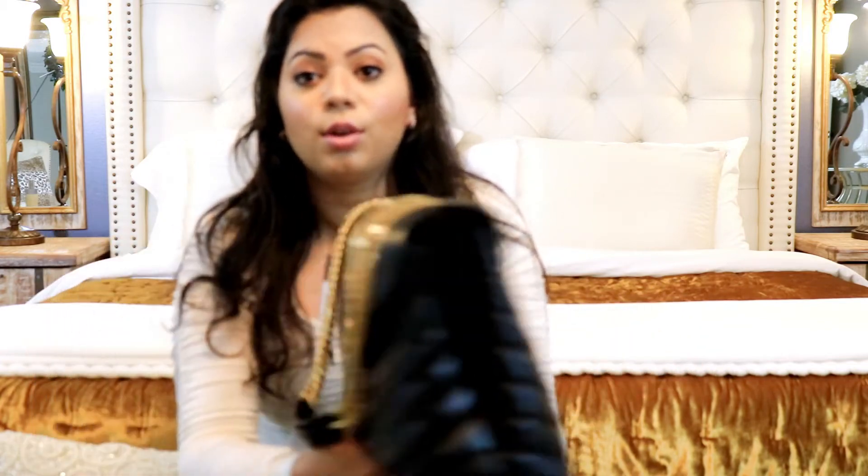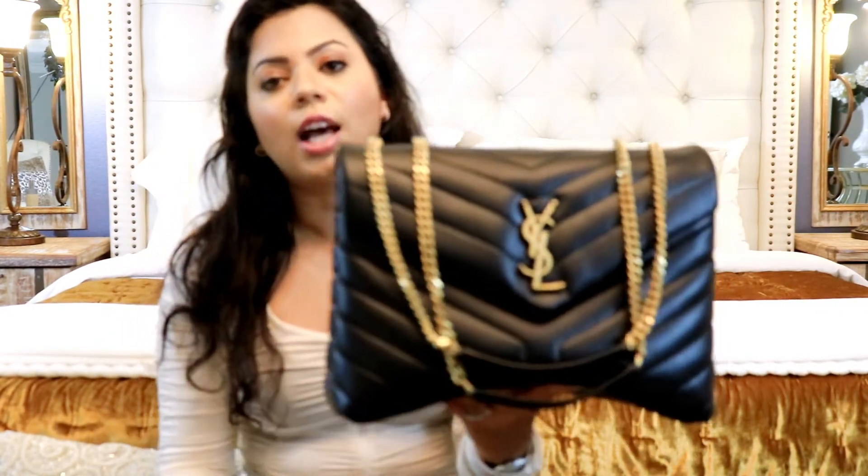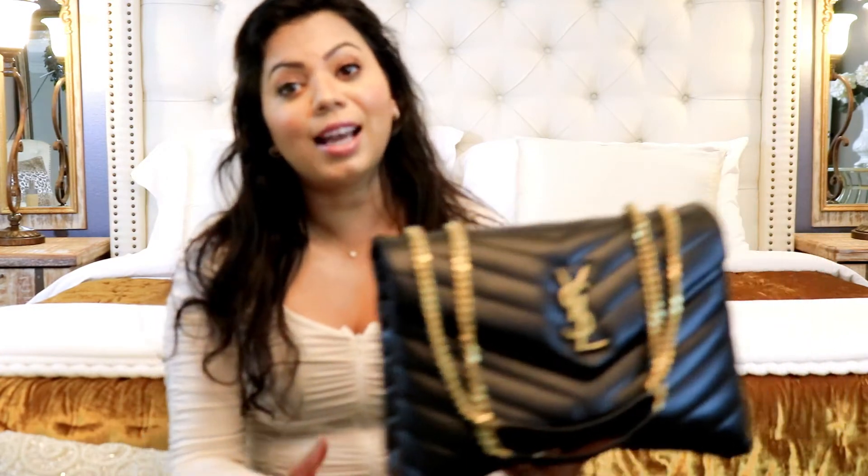The price of this bag is almost twenty-three hundred dollars. Like I said, it is pretty affordable compared to some other bags like Chanel, so it is a good price and a good deal.